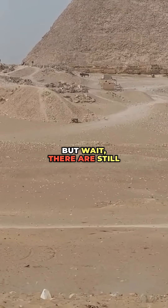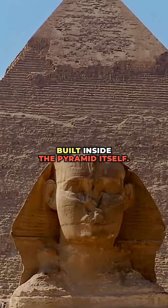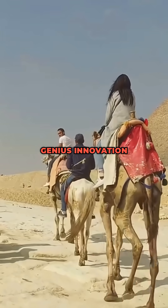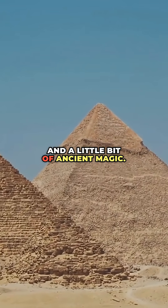But wait, there are still questions. No one's found an actual ramp big enough or strong enough, and some experts believe there was a spiral ramp built inside the pyramid itself. Others think lost technology or genius innovation played a part. So how did they really do it? Maybe it's a mix of brute force, clever engineering, and a little bit of ancient magic.